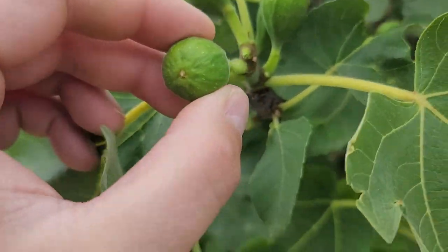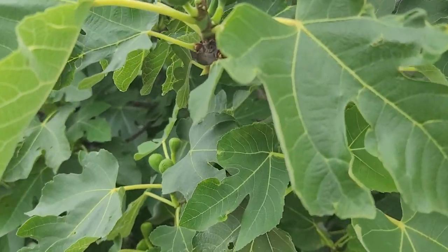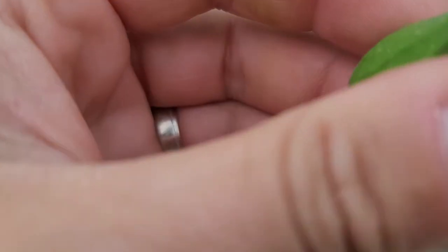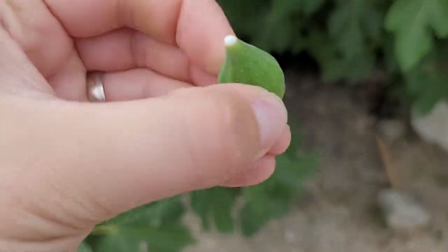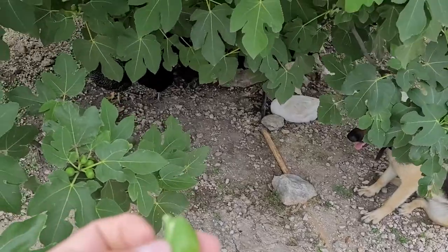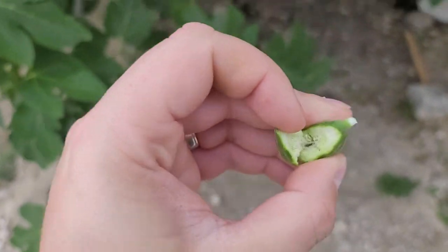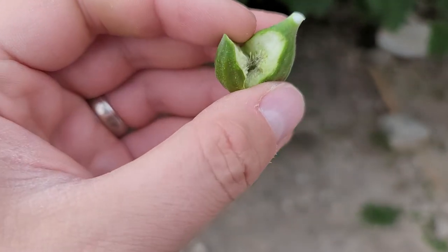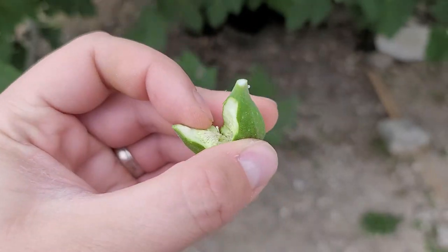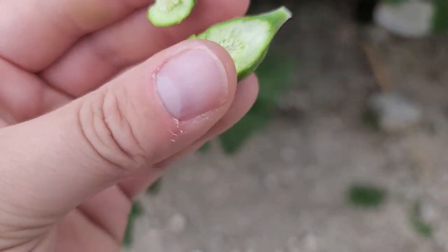A lot of people haven't seen figs before. These are what figs look like while they're not ripe. Let's open one up — apparently they bleed, so thank goodness. That was way harder than I thought. As they ripen and mature, they turn kind of a reddish-purple color on the outside, and then on the inside they match that with a much brighter color. All those little pieces you see in there, you eat those too — they're actually really tasty.